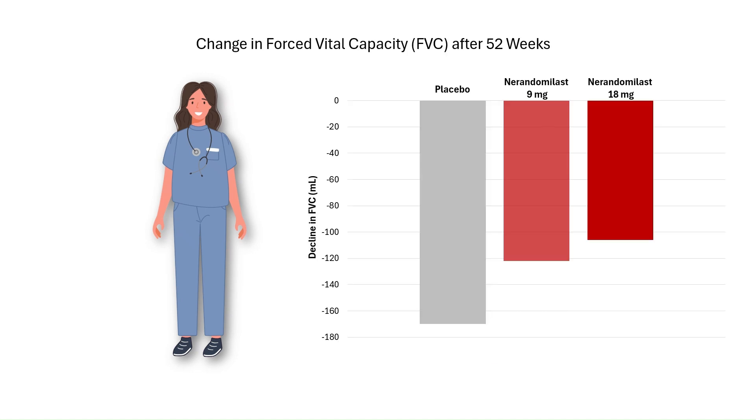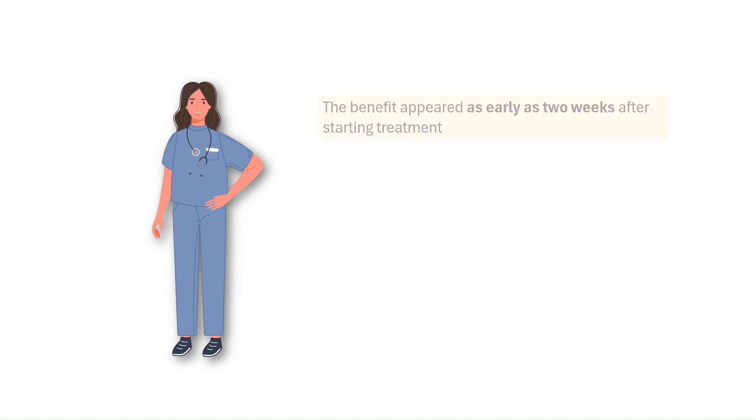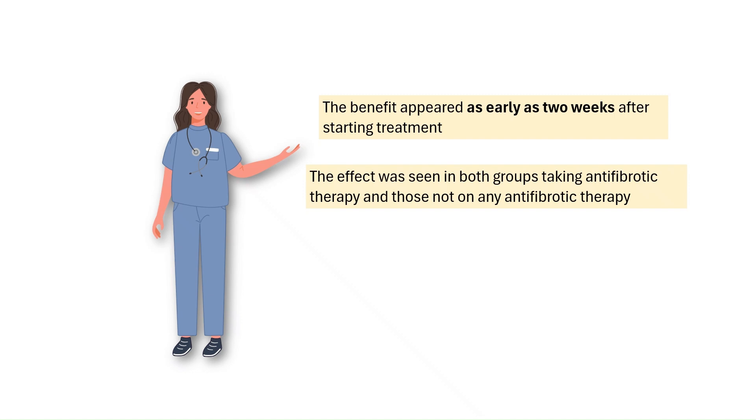After one year, here's what the researchers found. People taking Narendamalist 18 mg lost about 106 mL of lung volume; those on 9 mg lost about 122 mL; and the placebo group lost about 170 mL. That means patients on Narendamalist experienced a significantly smaller decline in FVC, suggesting their lung function declined more slowly. Notably, this benefit appeared as early as 2 weeks after starting treatment and continued to grow over the 52-week period. The effect was seen in both groups — those already taking nintedanib or pirfenidone, and those not on any antifibrotic therapy.